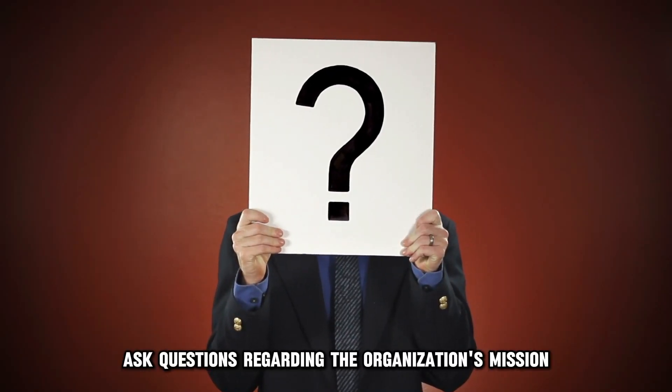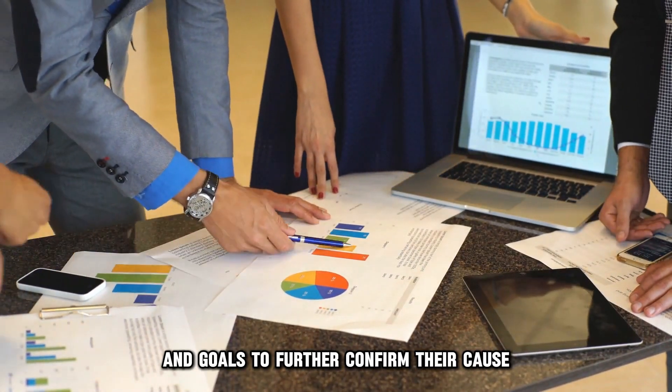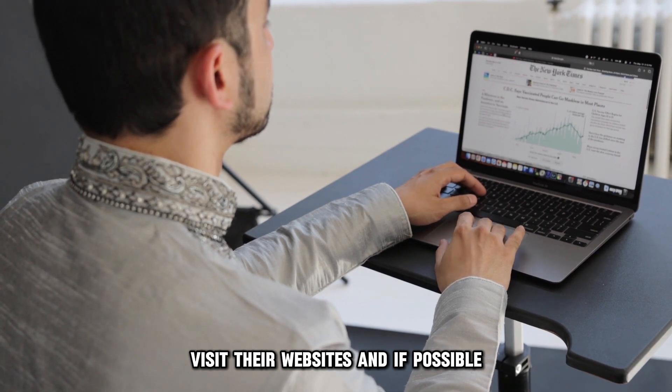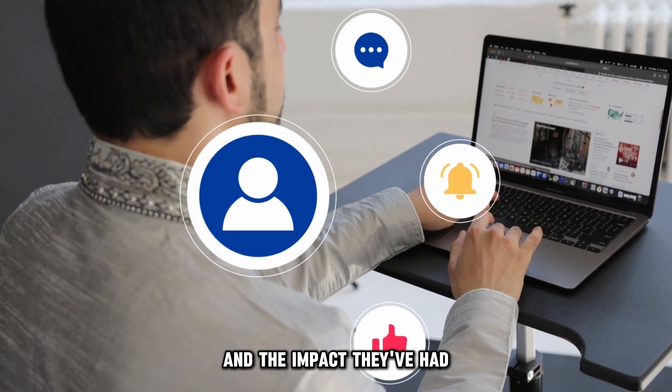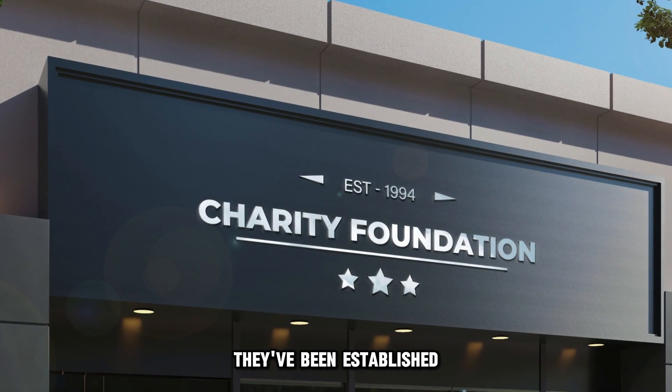Ask questions regarding the organization's mission and goals to further confirm their cause. Visit their websites and, if possible, their social media sites to see their accomplishments and the impact they've had. This can also help determine how long they've been established.